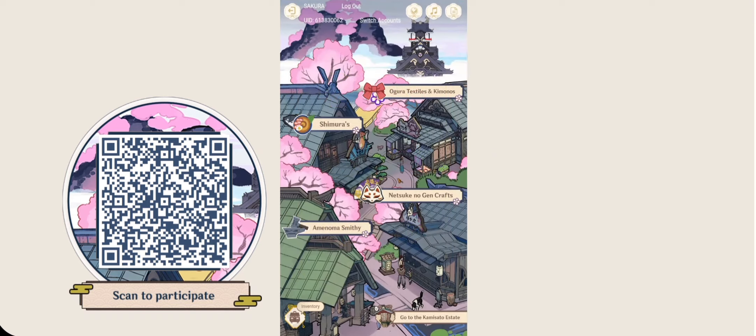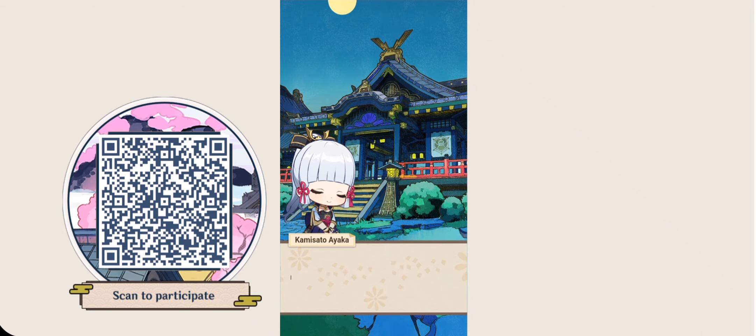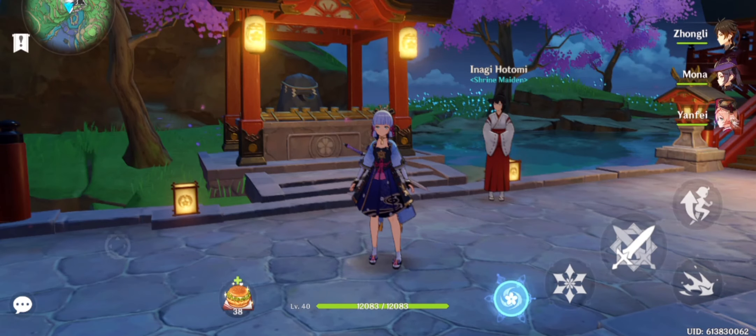When you have completed six of them, the option on the bottom right will appear automatically. Just press it there to go to Ayaka, and she will proceed to tell you it's a pleasure and all those things.